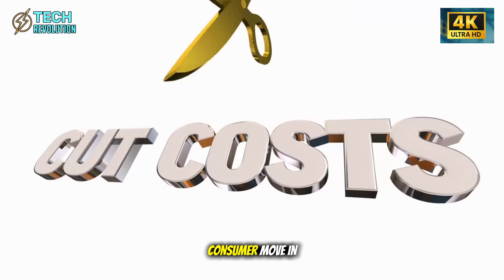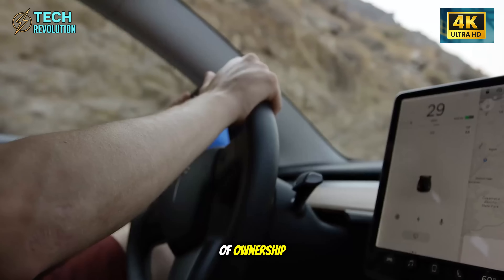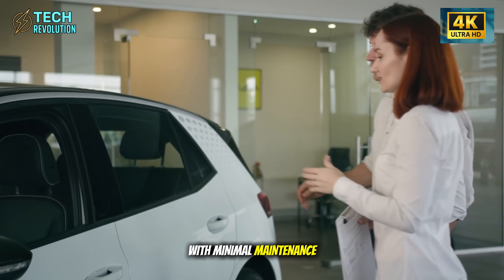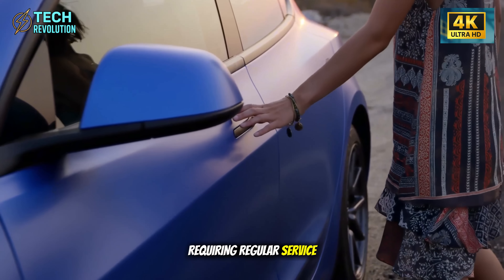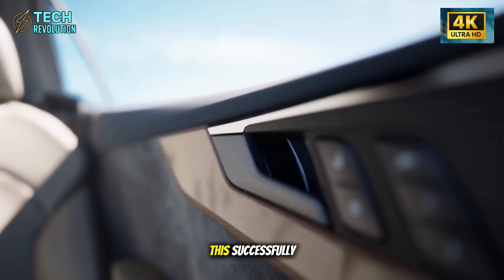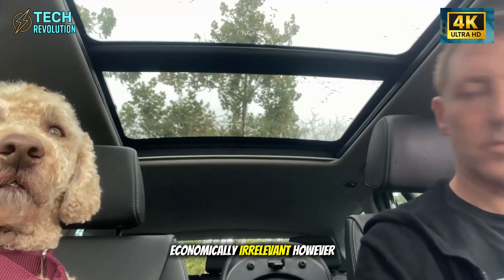This could be the most radically pro-consumer move in automotive history. Or, it reveals Tesla's bet that total cost of ownership matters more than purchase price. A $13,500 vehicle lasting 20-plus years with minimal maintenance versus a $25,000 vehicle requiring regular service and eventual major repairs — the lifetime cost equation shifts dramatically. If Tesla executes this successfully, they're not competing with other EVs. They're making the entire used car market economically irrelevant.